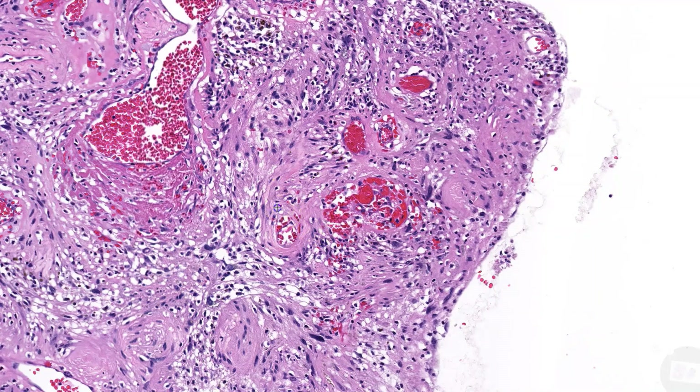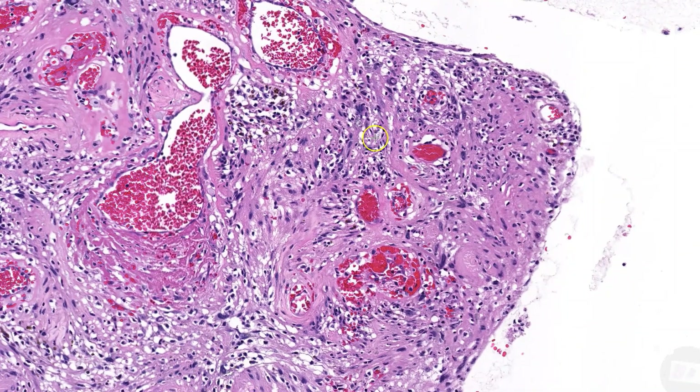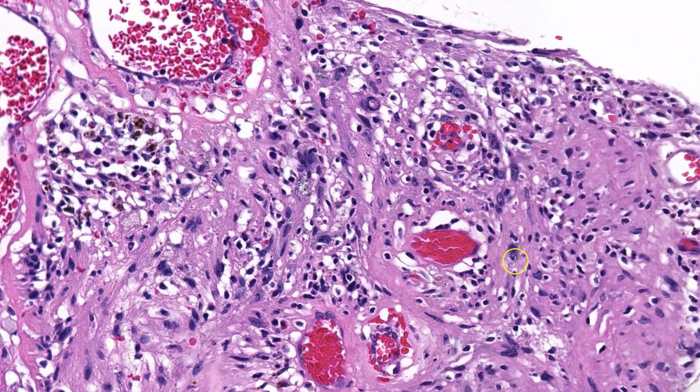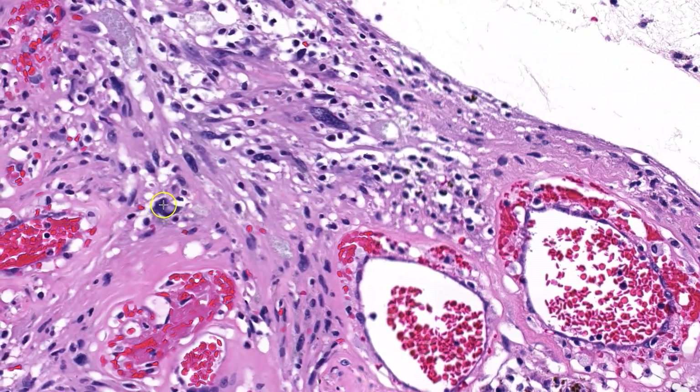The hemosiderin tells you that the hemorrhage is real and not artifactual. Last but not least, and you can see this especially in these types of areas, we have scattered cells that look a little bit weird. For instance, there are some nuclear pseudo-inclusions, as well as cells that are enlarged with smudgy, degenerative-appearing nuclei.